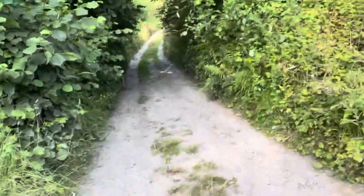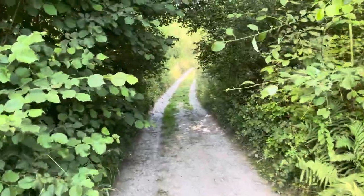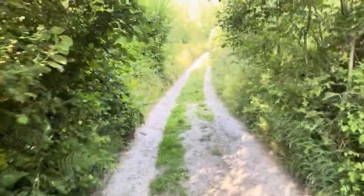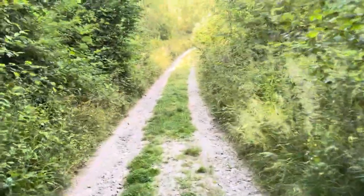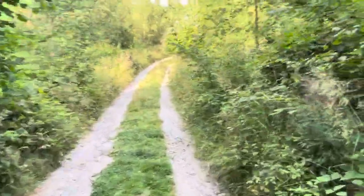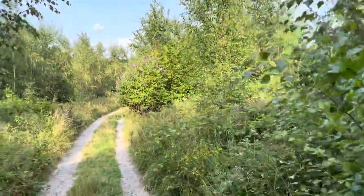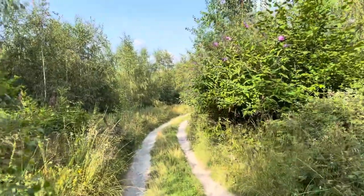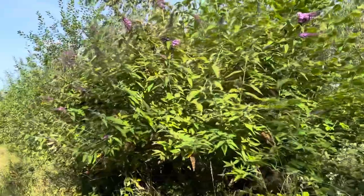A bit of shade coming and we're in the sun for a little while. Yeah, loads of oak, silver birch. I did know what this plant was because at a certain time of the year the butterflies do love it.